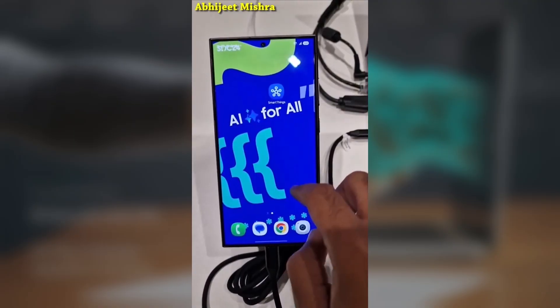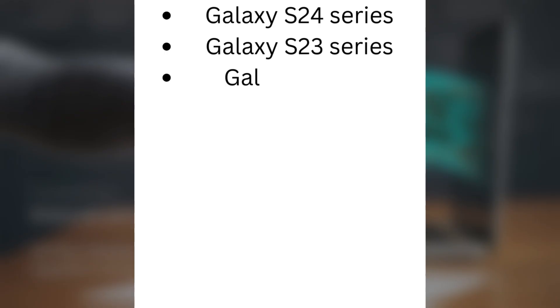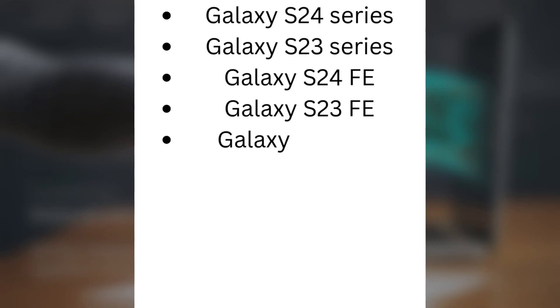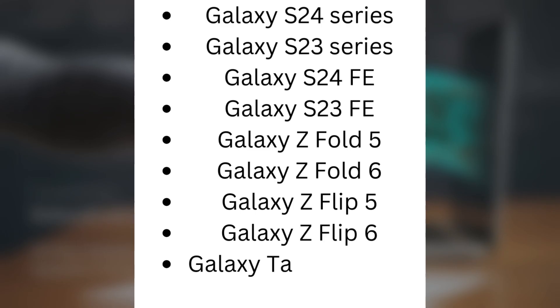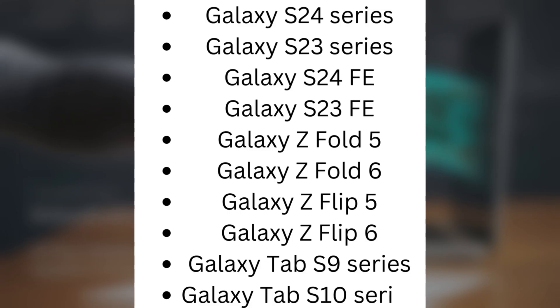Here's the full list of devices in the first wave: Galaxy S24 series, Galaxy S23 series, Galaxy S24 FE, Galaxy S23 FE, Galaxy Z Fold 5, Galaxy Z Fold 6, Galaxy Z Flip 5, Galaxy Z Flip 6, Galaxy Tab S9 series, and Galaxy Tab S10 series.